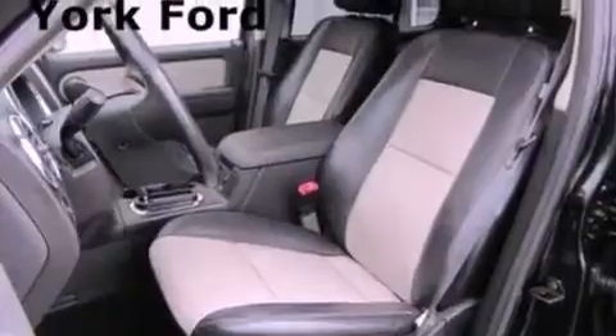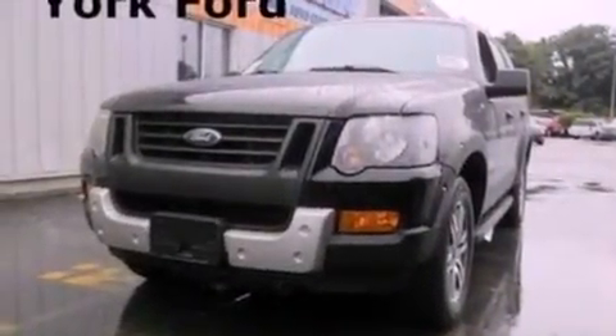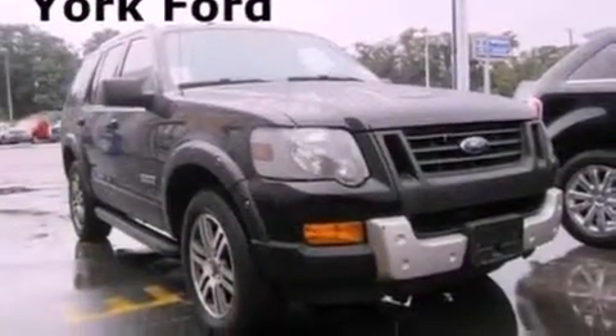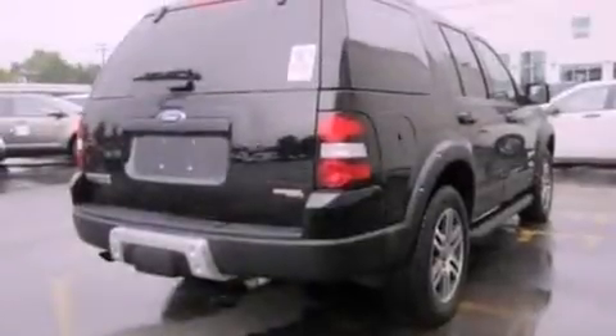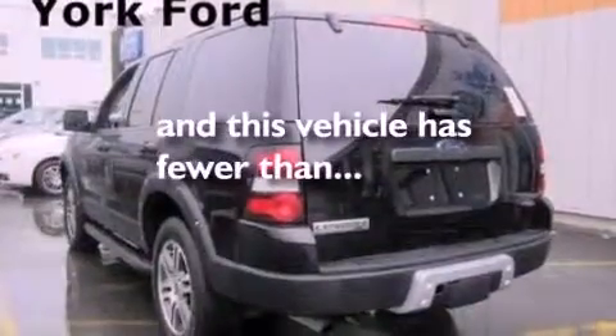The following features are also included: aluminum wheels, air conditioning, cruise control, a trailer hitch receiver, automatic locking wheel hubs, four-wheel independent suspension, a chrome grille, an anti-lock braking system, full power accessories, and this vehicle has fewer than 51,000 miles on the odometer.